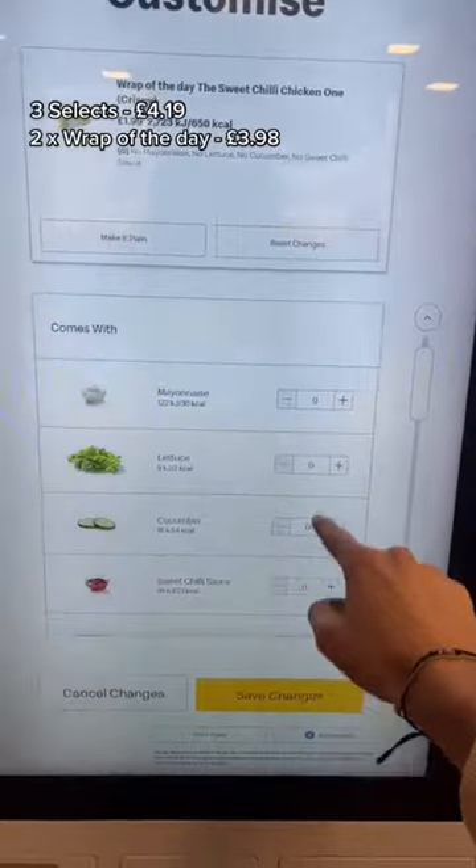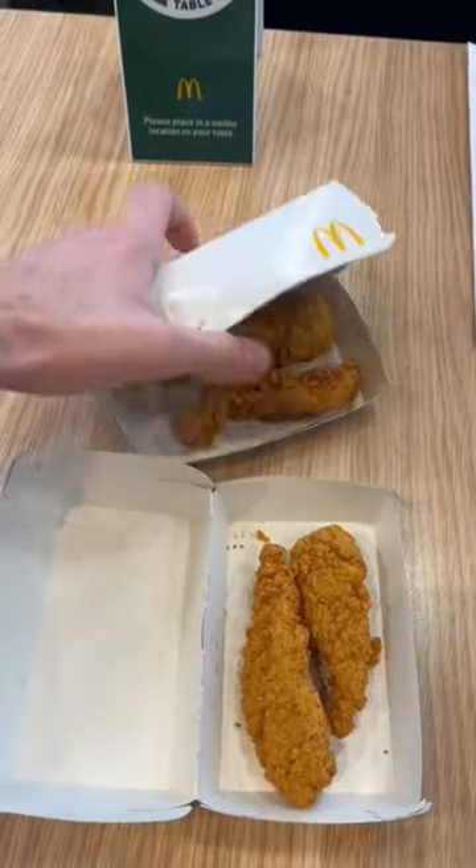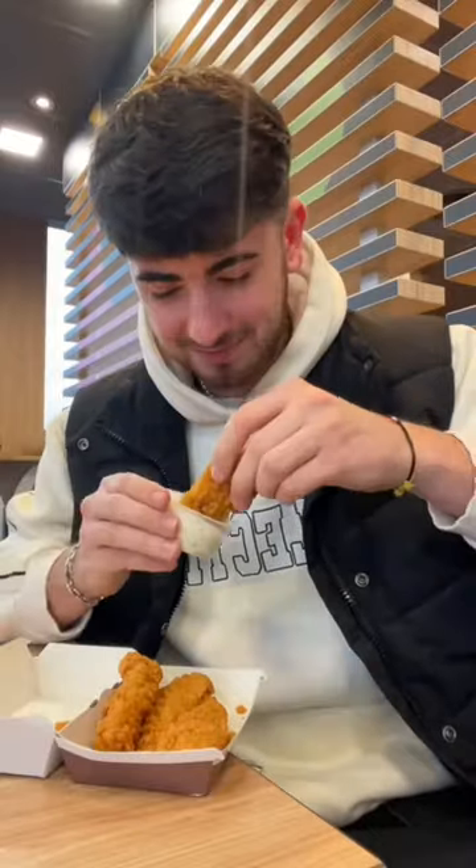Instead of buying these, add two wrap of the days to your basket and get rid of everything inside the wrap. This way, ideally, we'll get four chicken selects for the price of £3.98, which not only saves you money but also gives you an extra piece of chicken.